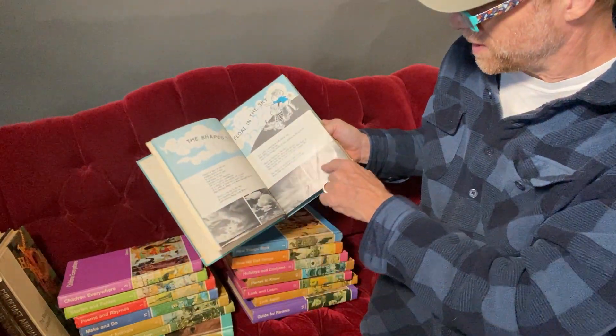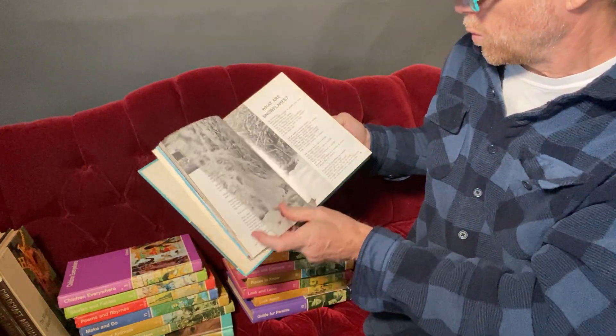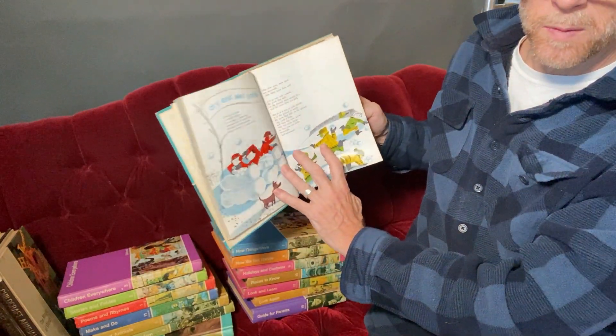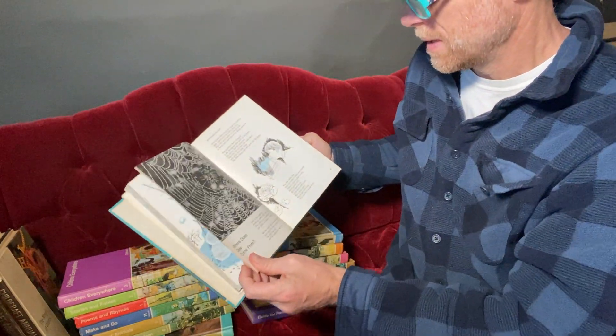There are some definitions of cloud formations in here, talking about weather, what are snowflakes really, the difference between dry and wet snow, and why a snowball works sometimes and why it doesn't.